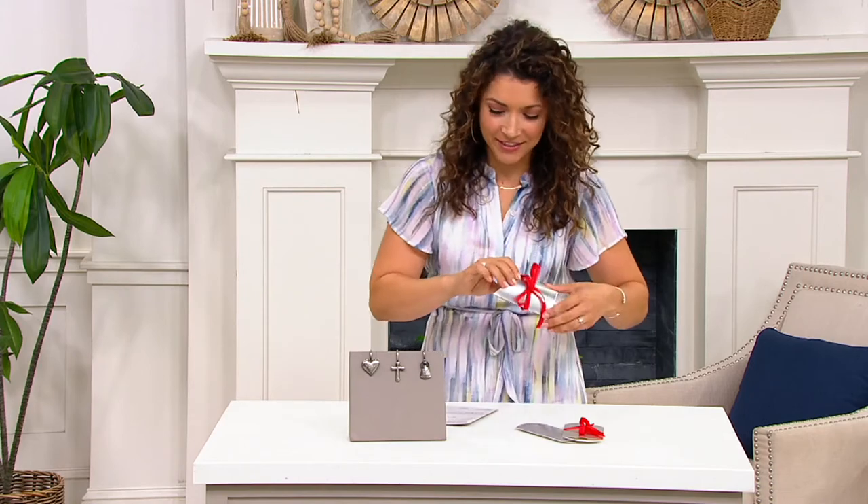Give one to yourself — put the oxygen mask on yourself before helping others — so make sure you have one. And then gift one to your friends and family that you love.